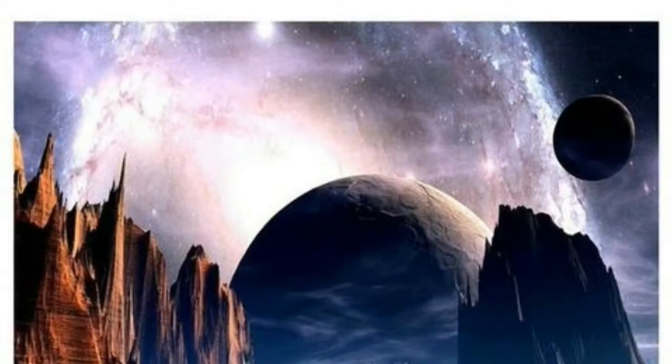Also available: Planet Landscape Cross Stitch Full Square Diamond, Full 5D Galaxy Planets Space Scenery DIY Diamond Painting, and Cross Stitch Round Diamond Embroidery.